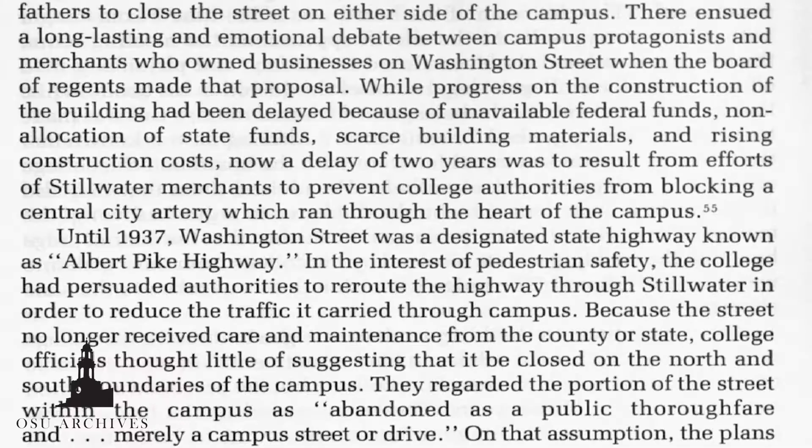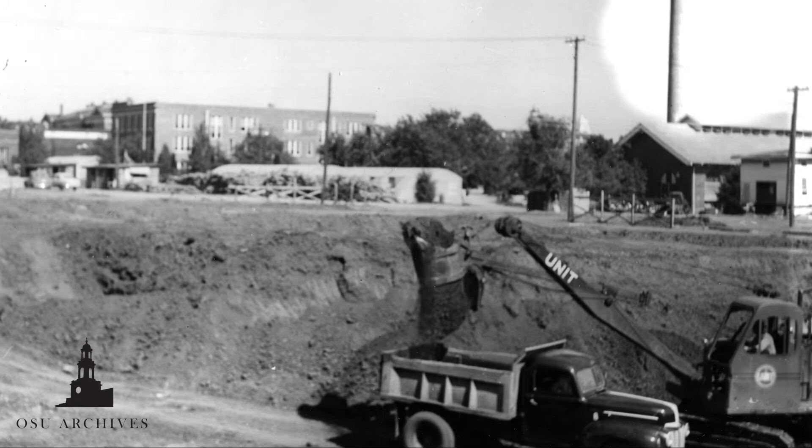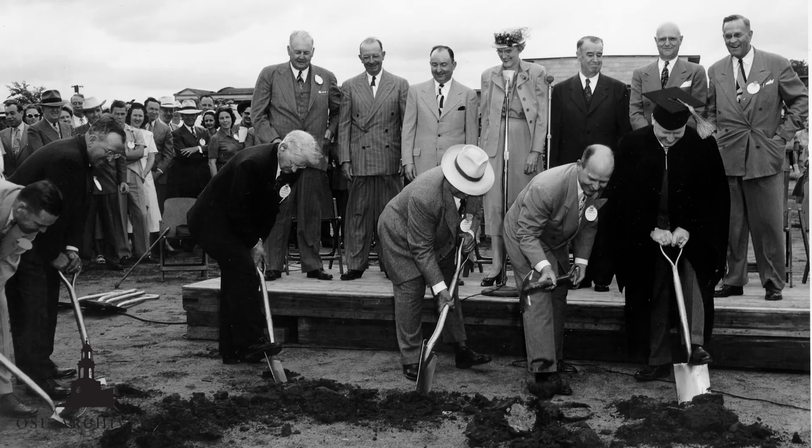The building was delayed two more years because of the controversy about blocking off Washington Street, which was considered a central city street. After years of battling local merchants, OSU was granted permission to begin construction for the new library on Washington Street.